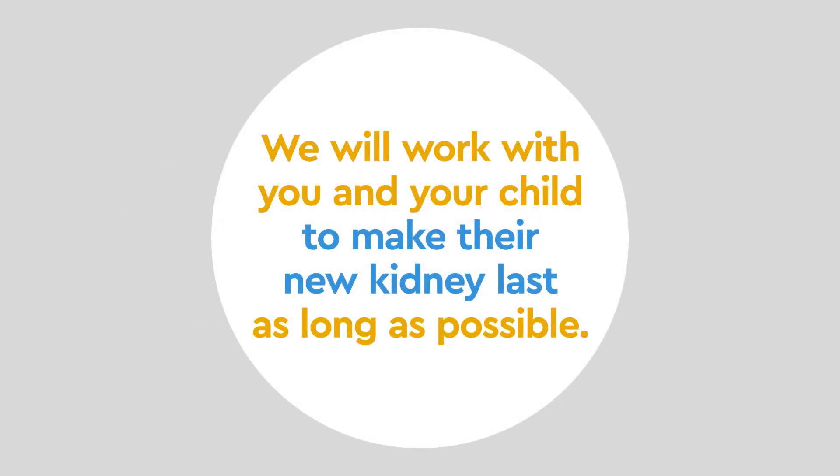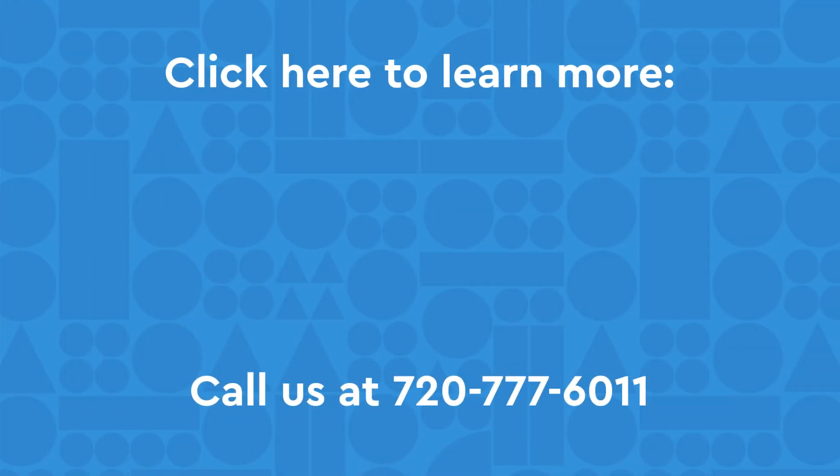Most children who receive a transplant will need to receive another kidney later in life. We will work with you and your child to make sure that their new kidney lasts as long as possible. To learn more, call us or visit our website by clicking the links below.